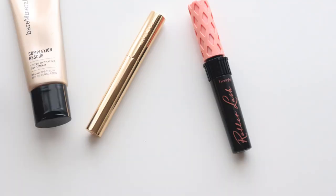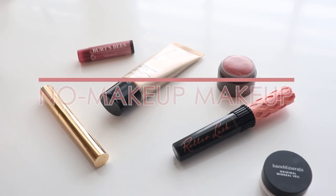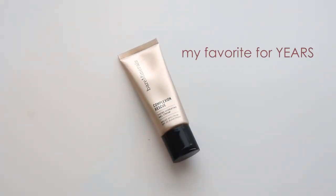For a natural fresh face makeup look, here are my favorite products for a no-makeup makeup look. Starting off with the Bare Minerals Tinted Moisturizer — it's the number one tinted moisturizer in the US and it's been my favorite for years.